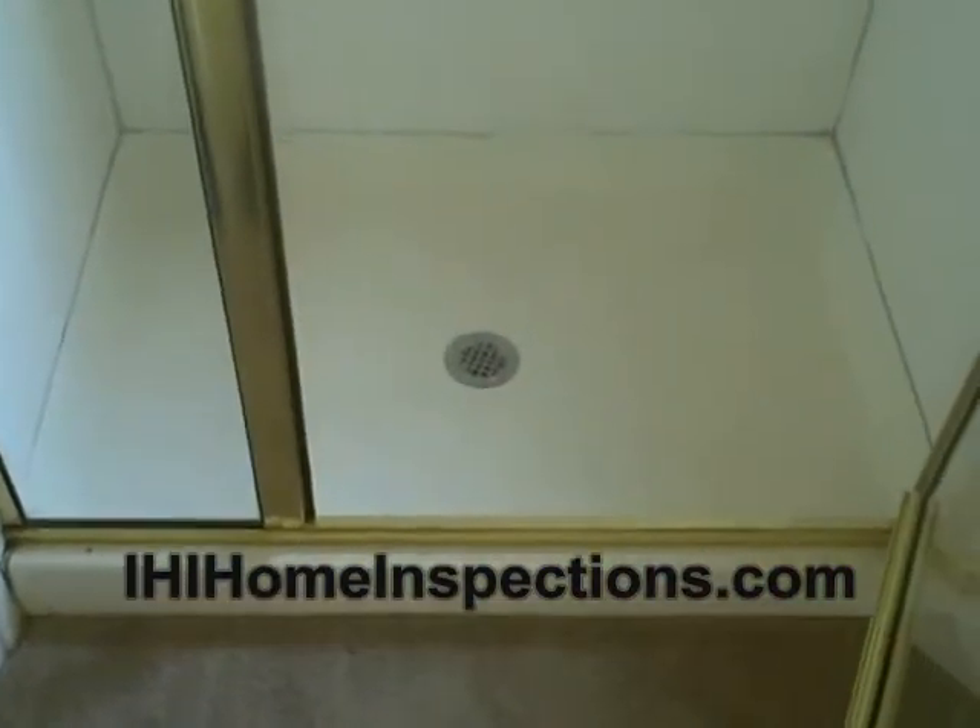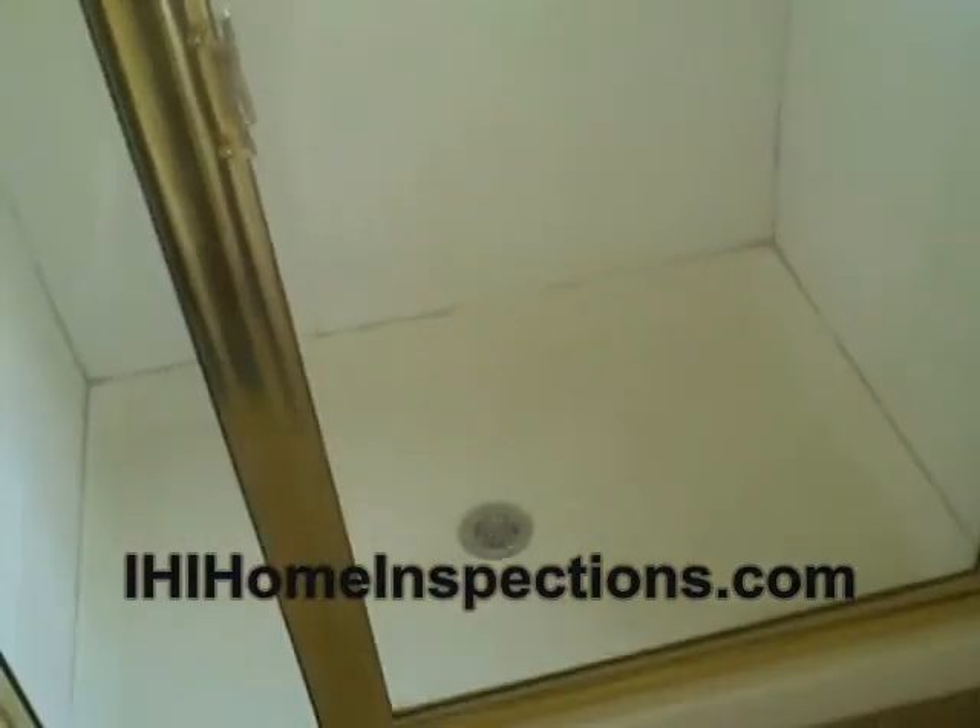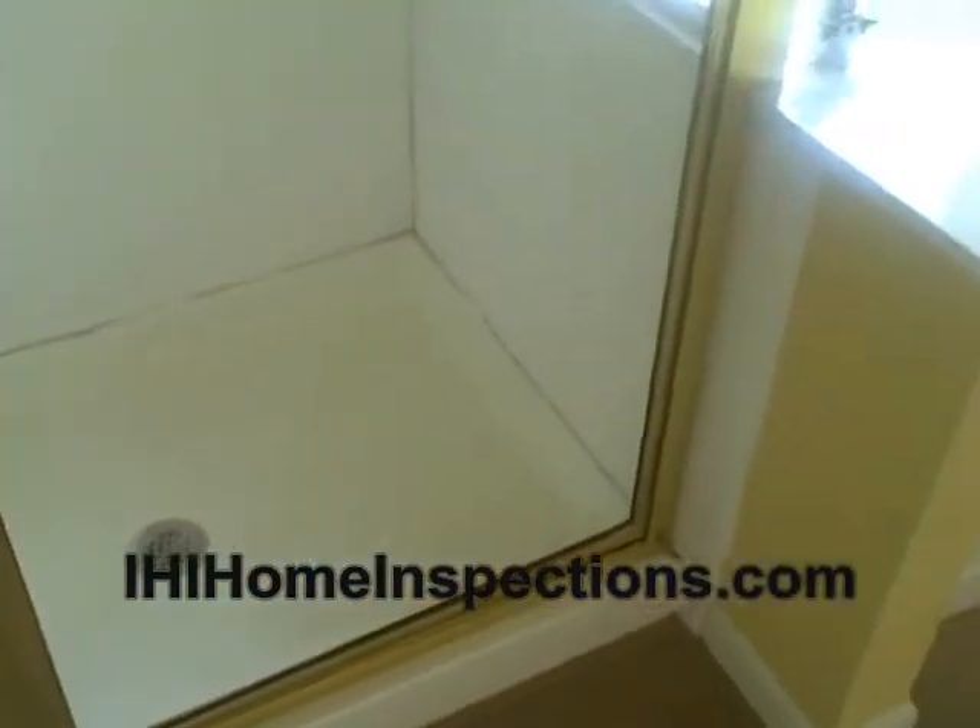So the water goes down the drain and causes no problems. It's just a friendly maintenance tip, and that also will go in the home inspection report. This is David Lelak with IHI Home Inspections.